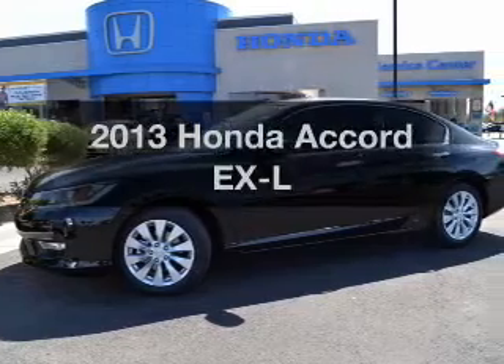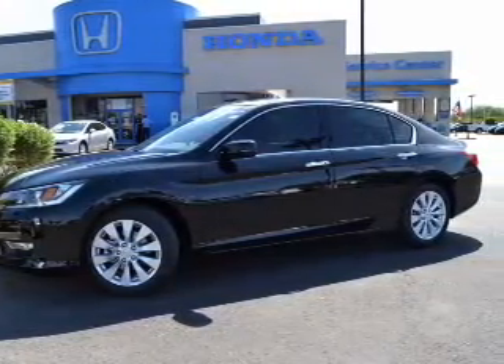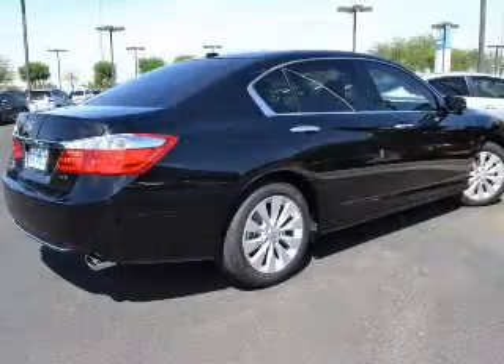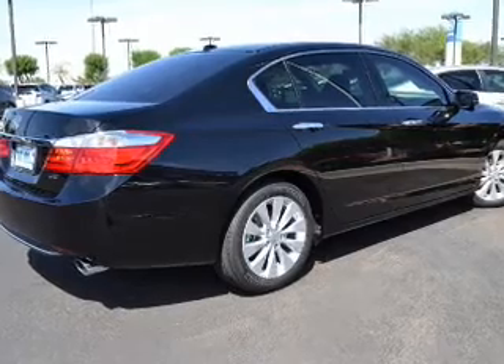Check out this 2013 Honda Accord — this is the set of wheels you've been looking for. The powertrain includes front-wheel drive with a reliable engine that responds smoothly to its automatic transmission. Premium wheels lend a distinctive appearance.